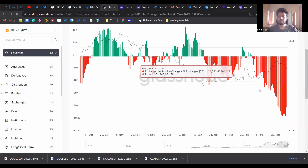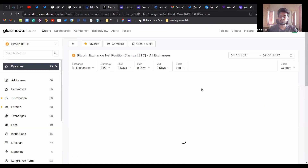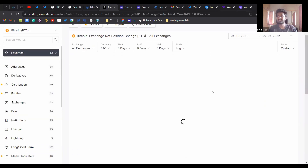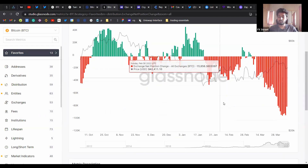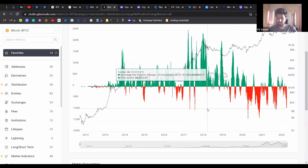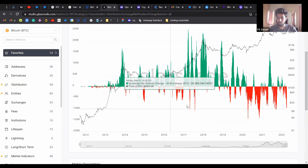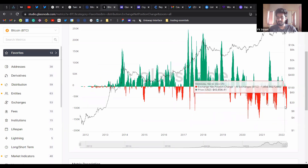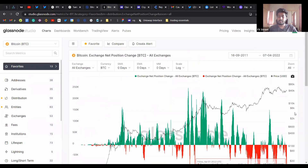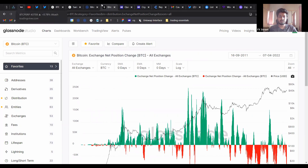Another long-term bullish signal for Bitcoin is that the amount of exchange outflow has almost reached 100k, and this has only happened about six times in Bitcoin's history. As you can see here, we are at the 100k mark — it happened once, twice, three times, four times, five times, and the one happening now is the sixth time. The long-term holders and institutions are extremely bullish on Bitcoin.